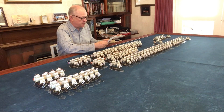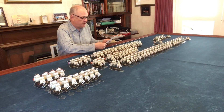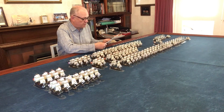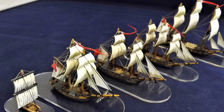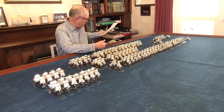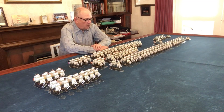Alongside the 77, there are another 29 models in the cabinet not on show here, comprising principally gunboats, frigates, brigs, sloops, a couple of Spanish 80-gun ships of the line, and one French first rate — making 106 models built in 18 months, all fully rigged.